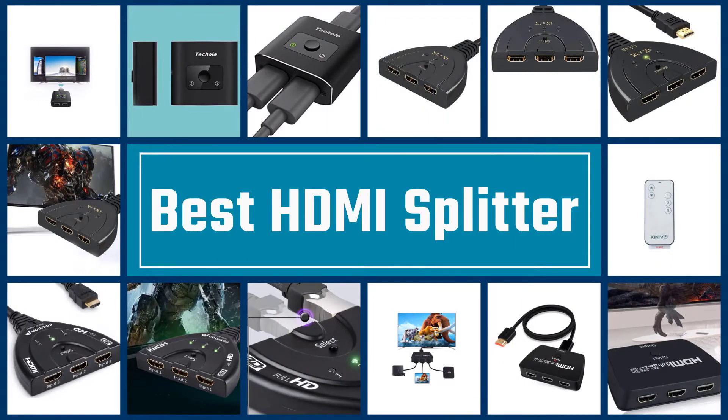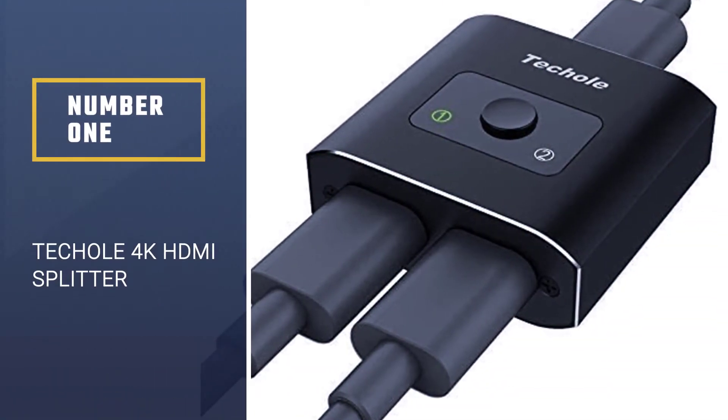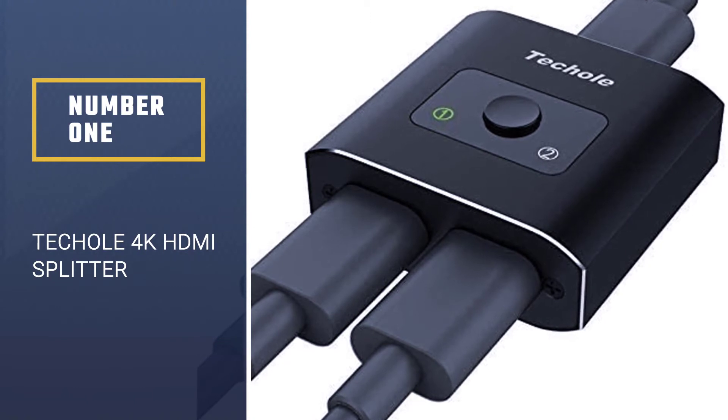If you are looking for the best HDMI splitter, here is a collection you have got to see. Number 1, Most Popular: Tecol 4K HDMI Splitter.